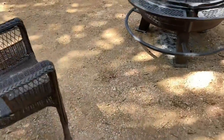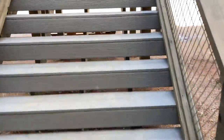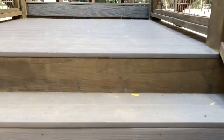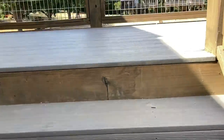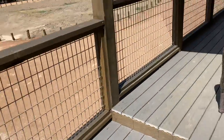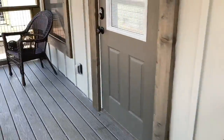So now we're going to actually go up the stairs to the actual cabin. It's quite a lot of stairs, but that's okay — you'll just get your steps in for the day.